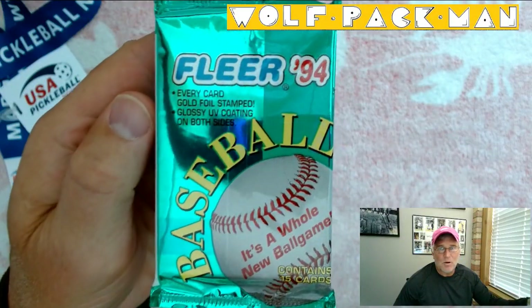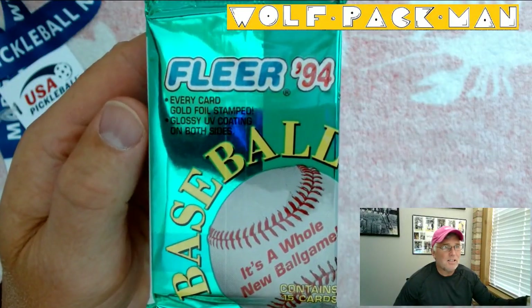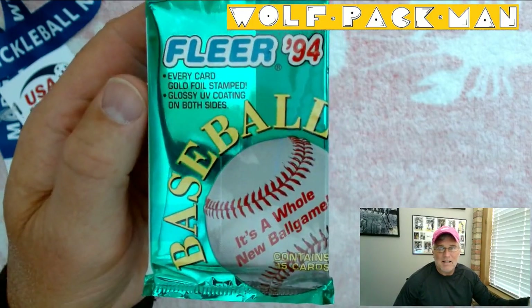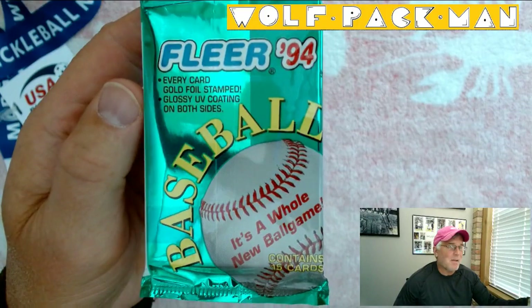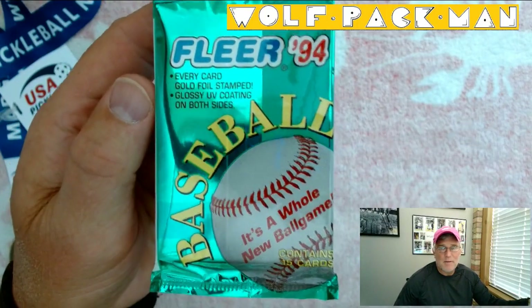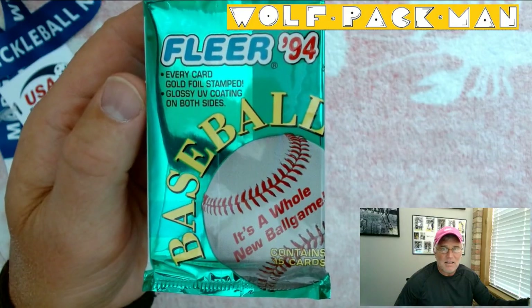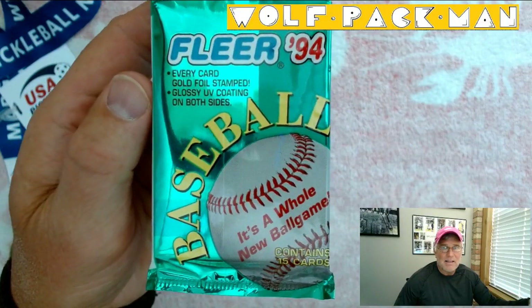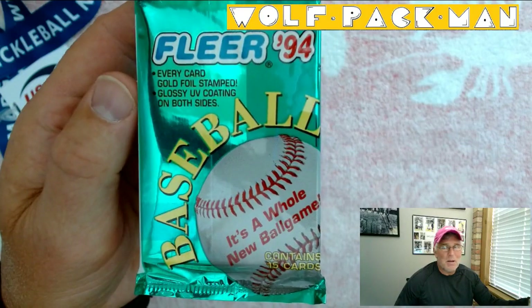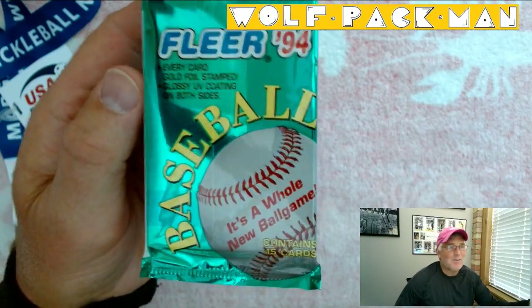Hey everybody, welcome to the Wolfpackman YouTube channel. Today I have a pretty quick pack — one pack of baseball cards and it's going to be quick. 1994, and you can see it's mid-90s Fleer, so it's probably a bricked pack of cards.